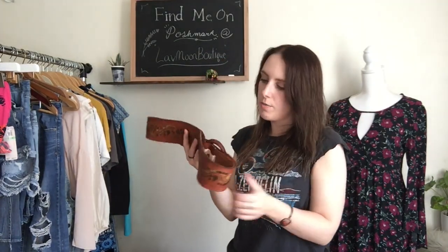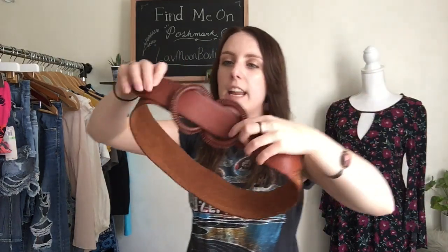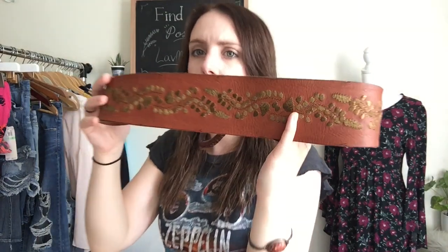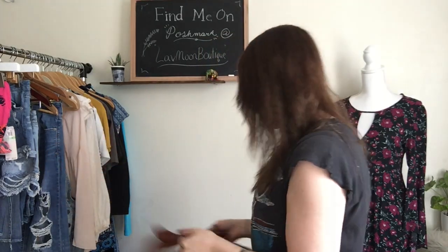Next, I have this cool belt. This is a vintage Abercrombie & Fitch belt. It is a size medium-large. It's real leather. It's very chunky and it has this sort of leather wrap at the front, so it would sort of fold over like that. And then the back is all embroidered. Very, very cool. It's like a gold, bronzy shade. Really awesome find.